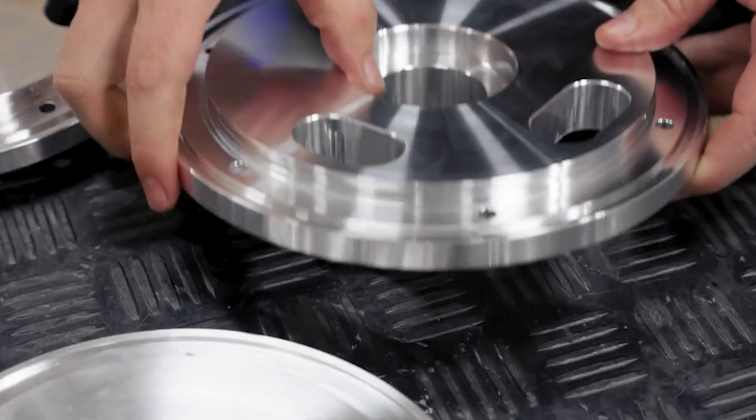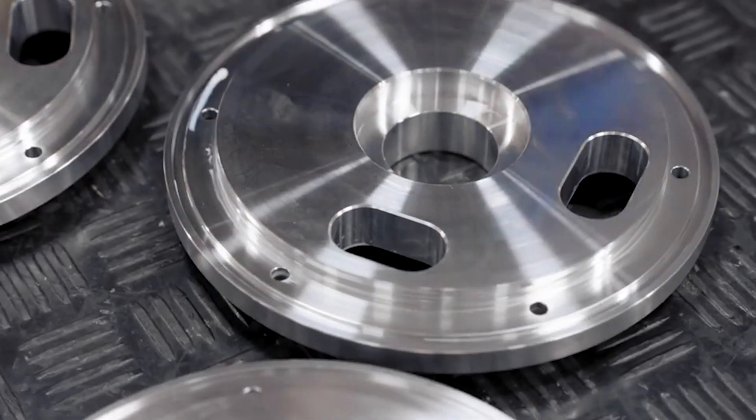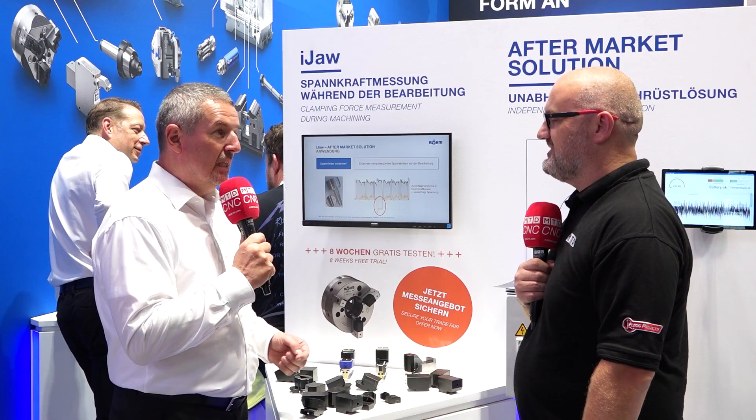If you look at turbines for planes, they have a lot of thin rings, and these workpieces are perfectly made with the eye jaw. This is the way the market's going.